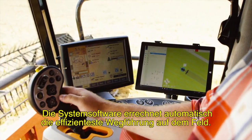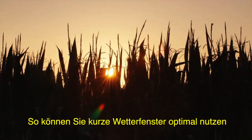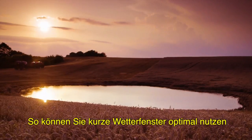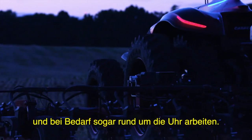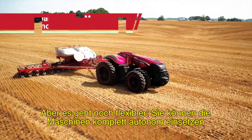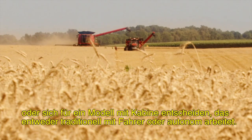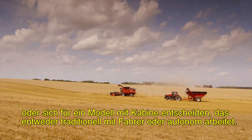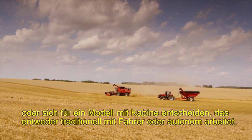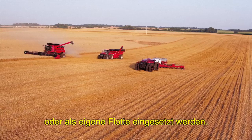The system's software would automatically plot the most efficient in-field paths. And you'd make the most of narrow weather windows and work around the clock when needed, increasing overall productivity. For even greater flexibility, you could go fully autonomous or opt for a cabbed machine with both traditional driving capabilities and automation. This equipment could work in tandem with your current machines or as a fleet.